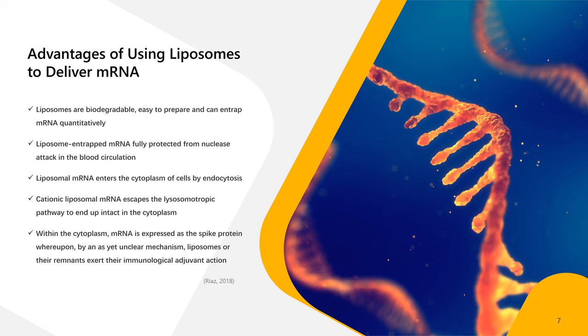Liposomes have significant advantages as a delivery system for mRNA vaccines. They are biodegradable and easy to prepare, and they can encapsulate mRNA efficiently, ensuring quantitative delivery. Once inside the body, liposomes protect the entrapped mRNA from degradation by nucleases circulating in the blood. They facilitate the entry of mRNA into the cell's cytoplasm through endocytosis while avoiding the lysosomal pathway, which could otherwise degrade the mRNA. Although the exact mechanism remains to be fully understood, liposomes or their remnants are known to enhance the immune response by acting as adjuvants.